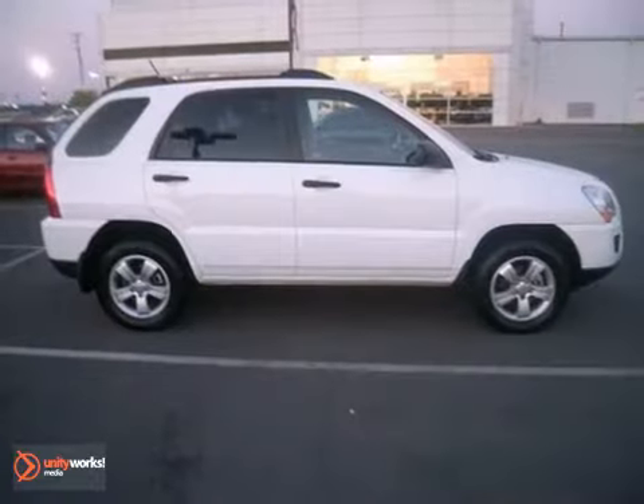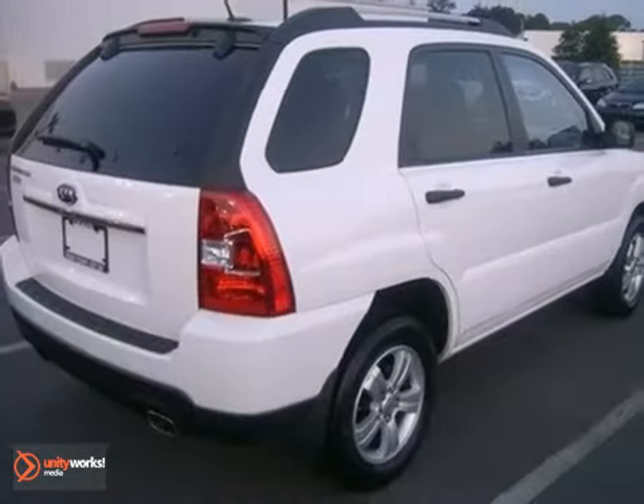Traveling alone or with others, everyone is bound to be satisfied. Test drive this SUV today.